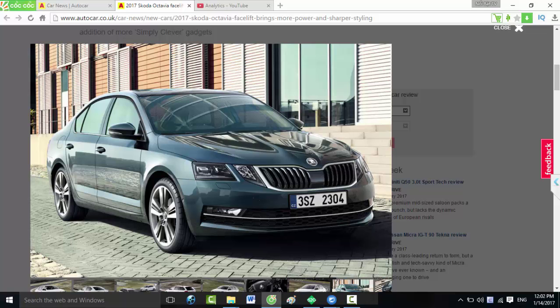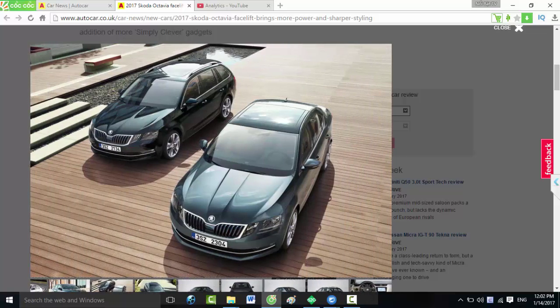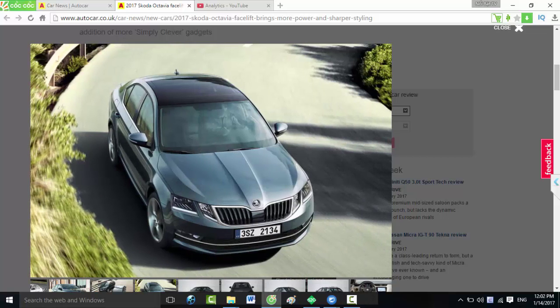There's also a heated steering wheel and upgraded infotainment systems, of which three specifications are available: Bolero, Amundsen, and range-topping Columbus. 9.2-inch touch screens feature in the highest-spec models, and the touch screens have all been redesigned to give a higher quality feel.